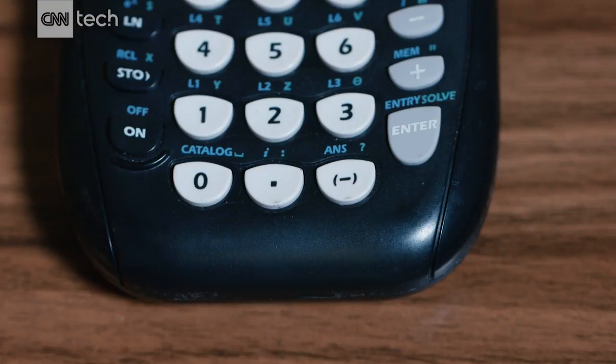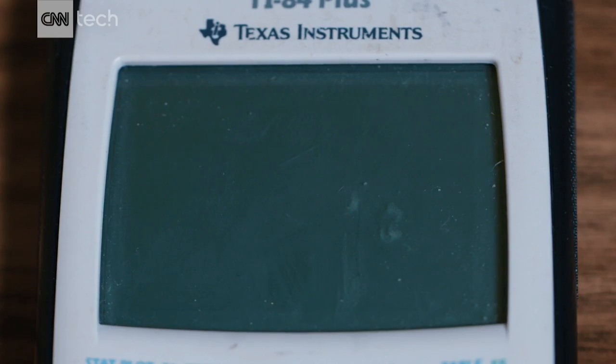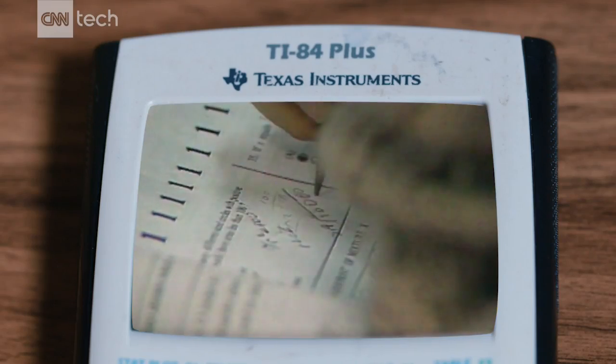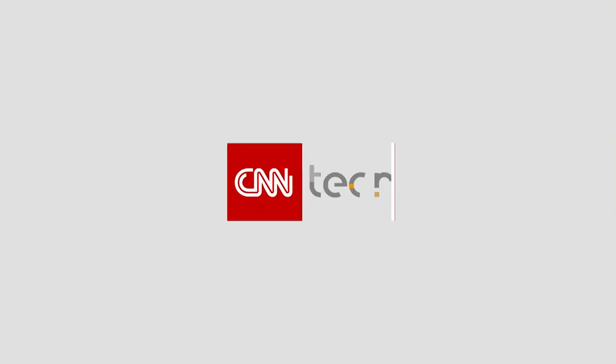Now those students may be able to power off their bulky graphing calculators for good — that is, until they take the SATs.